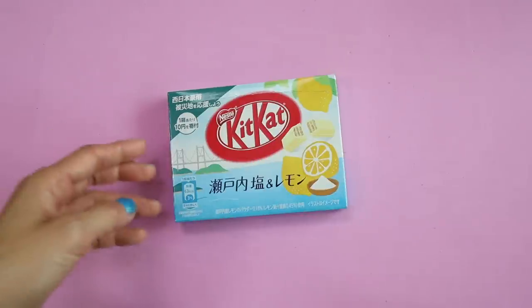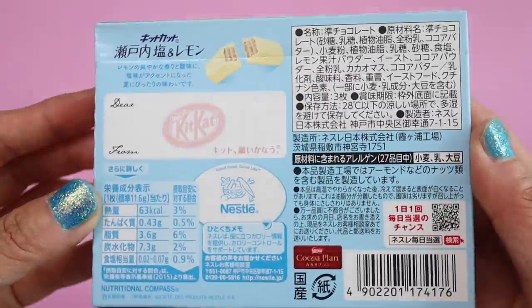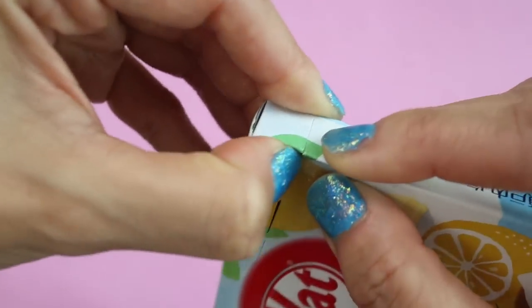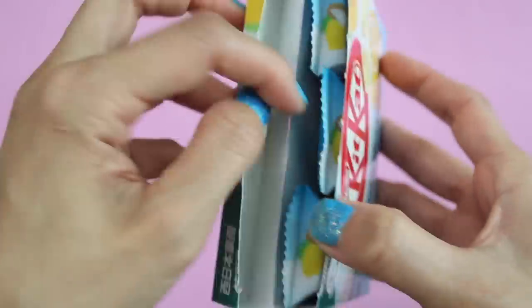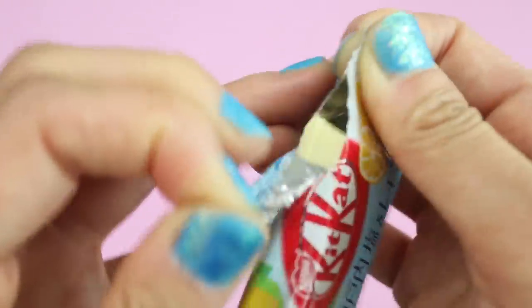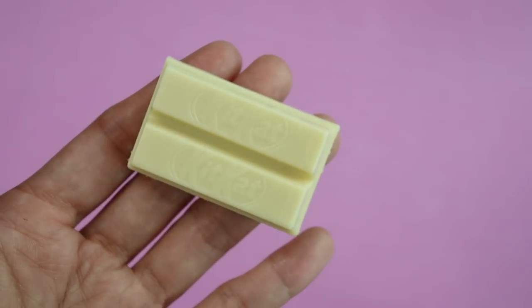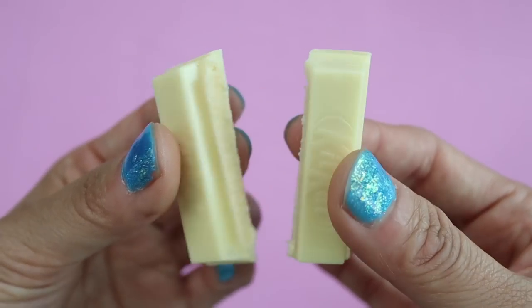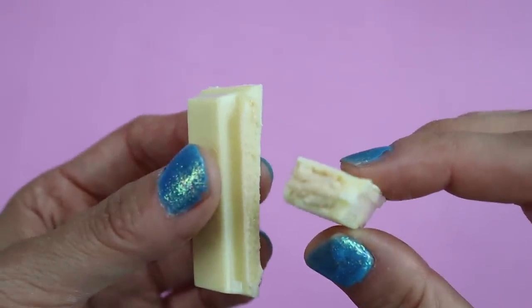Japanese Kit Kats are so much better than American Kit Kats. Number one, they have so many different flavors. Number two, they have a little spot on the back of the box where you can give it to somebody as a gift. Each box contains three different individually wrapped packets for portion control. This is the lemon shio, or lemon salt flavor — I think this was a seasonal item. It's always fun to try different flavors depending on the season, and they vary depending on the region of Japan, but you can find just about everything at Narita Airport.